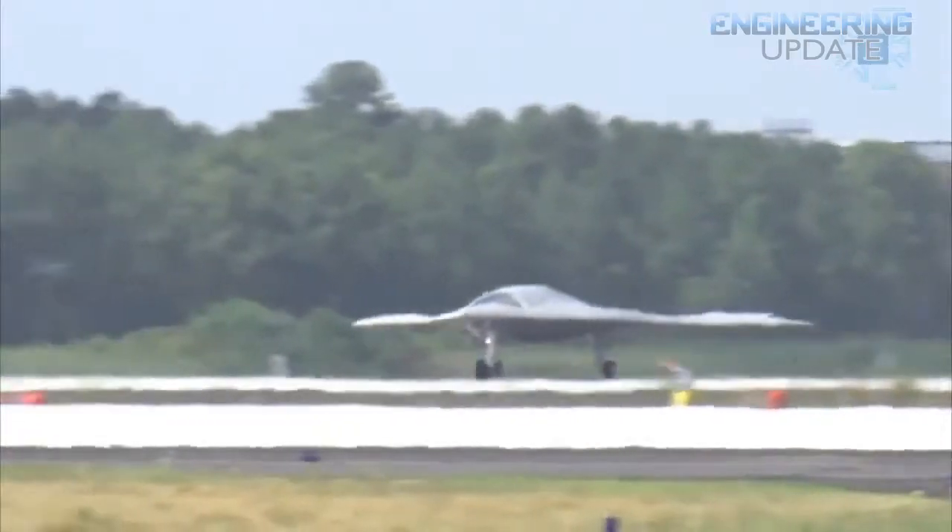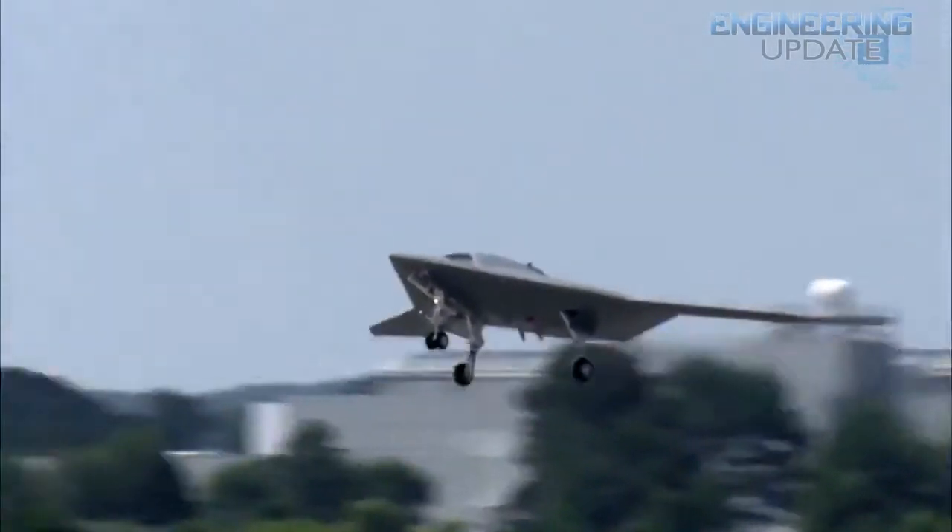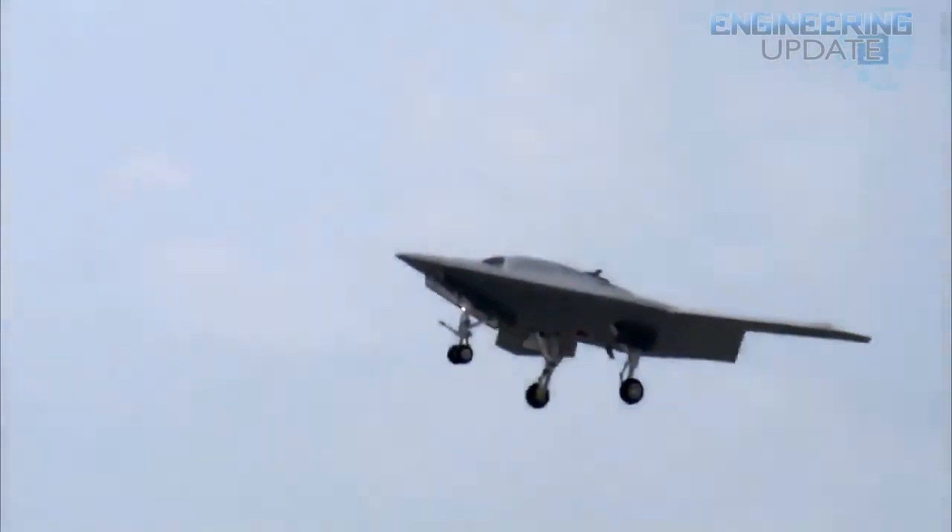The X-47B Unmanned Combat Air System hit another first earlier this month with the successful completion of the first night flight. The UAV first took to the air in early 2011 and has since spent its time running through big firsts, including being the first UAV to launch and recover from an aircraft carrier.